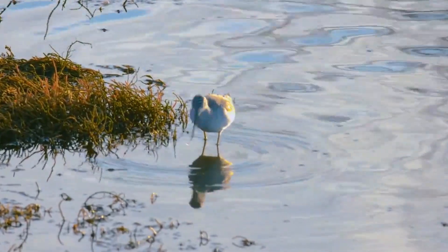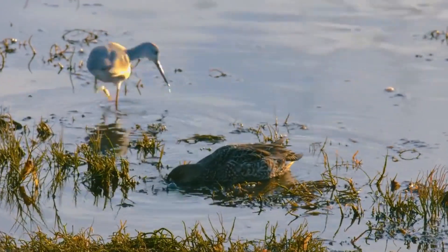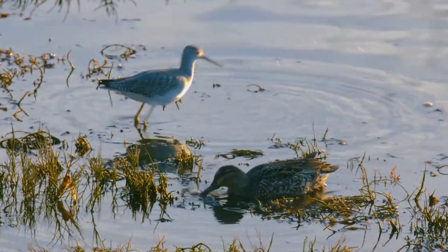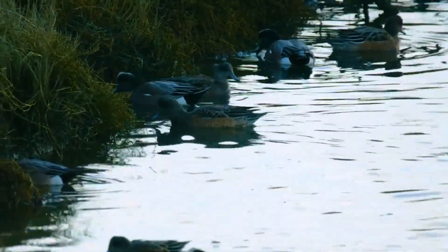Duck hunting can be the time of your life if you know how to set up a few dozen decoys in the water. When hunting ducks, it's more important to focus on technique than quantity. To help you catch a lot of ducks with the help of decoys, we've laid out some strategies you can employ.